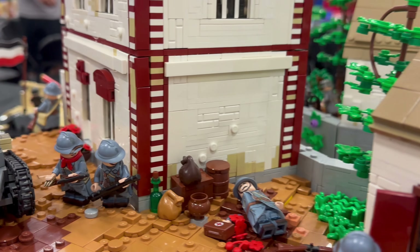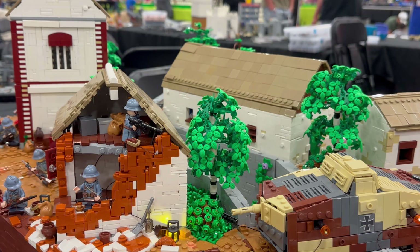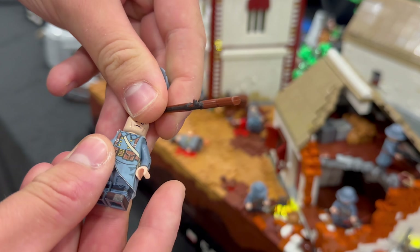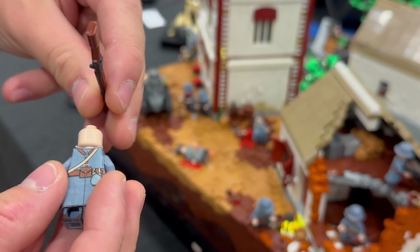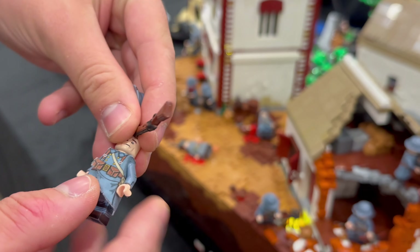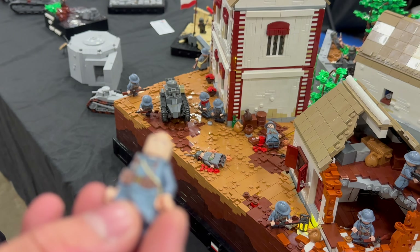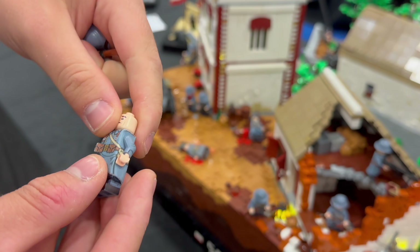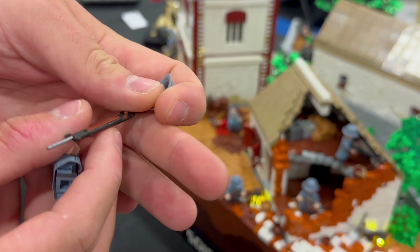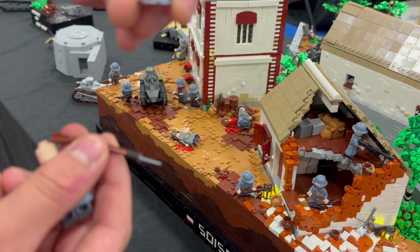I see many different minifigures here. Can you tell us where you sourced them? These are brick fabric coats that you put over the figure. I had my friend over at Finish Bricks print the legs and arms to make a complete figure. And then I painted the brick arms and gave them a printed helmet.